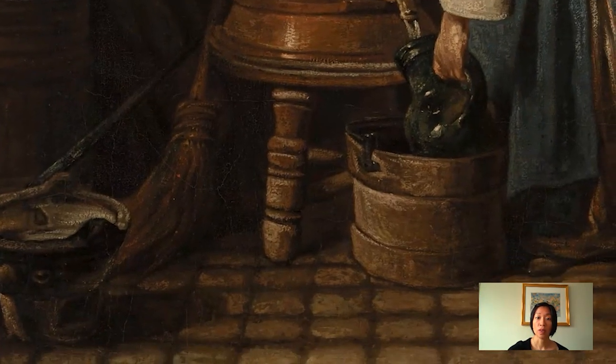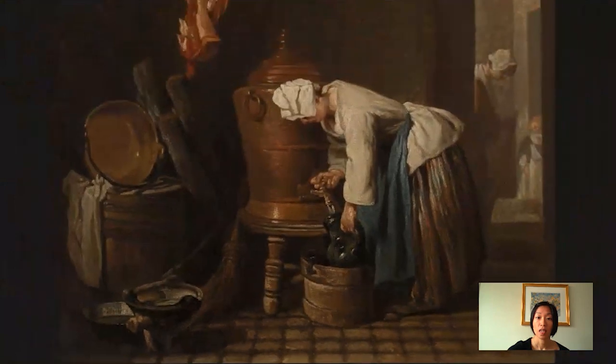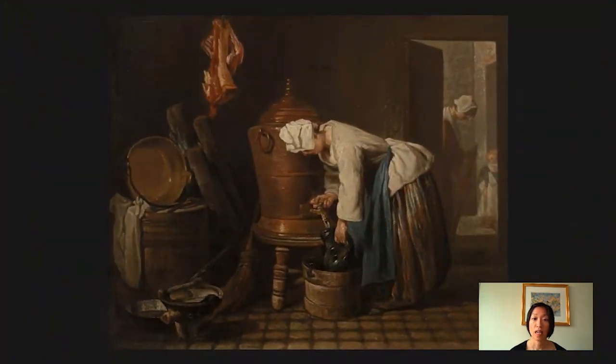If you look at the floor, you can see that the floor is cobblestone, and it's very carefully squared in perspective. So it gives you a sense of how composed and how planned this composition was. Another thing that I love about Chardin is the way he gives attention to texture and the way he paints the material surfaces of things, which really adds to the sense of reality and truthfulness of his pictures.